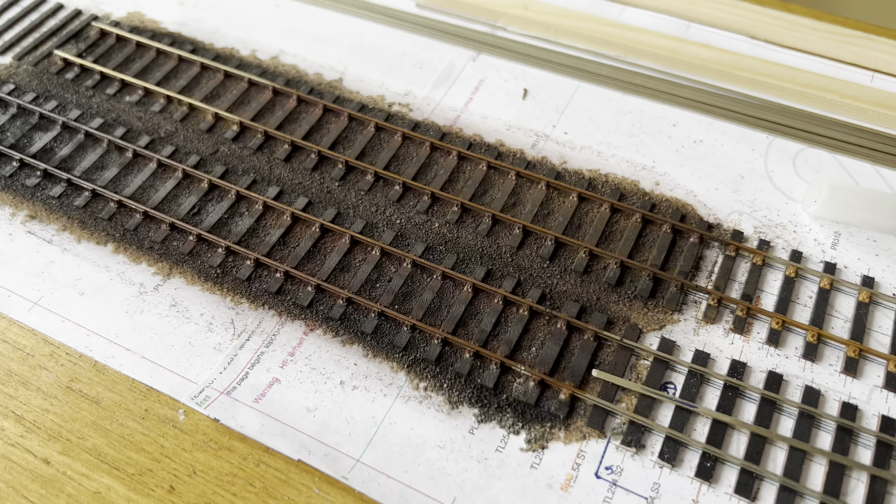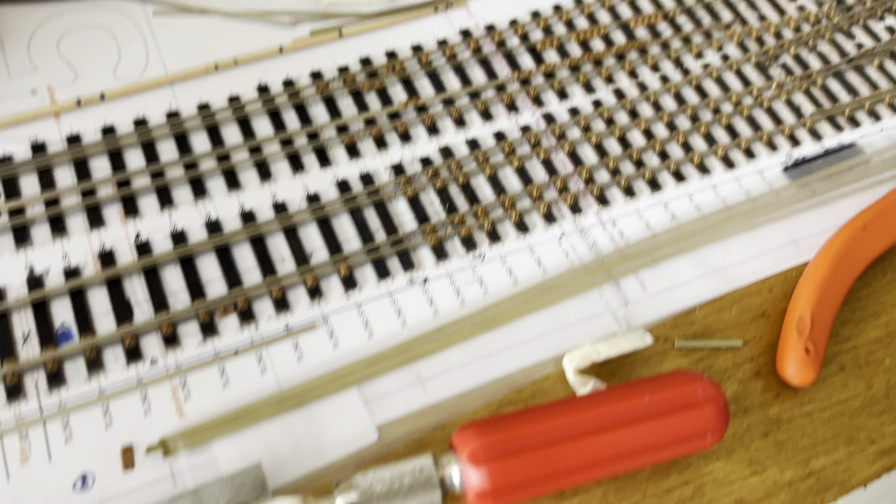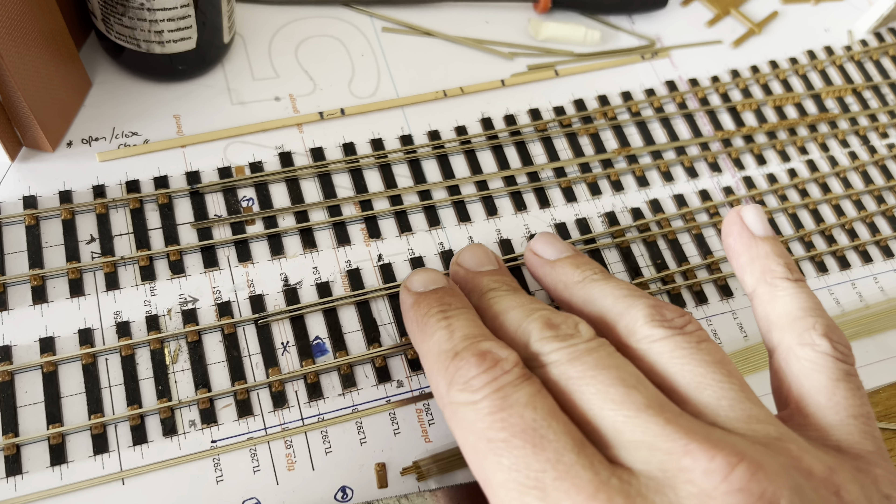Last time I did a video I ballasted this section of track. I've been working on the point — I haven't really had much time to do much. I've just more or less completed this point this morning. Let's get the tie bars on.